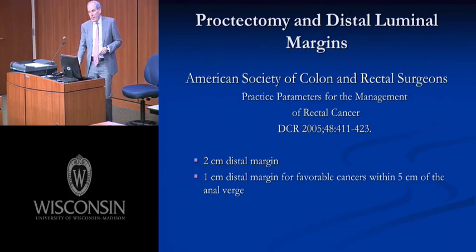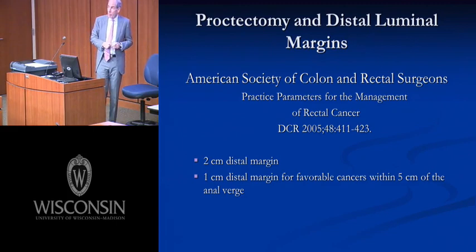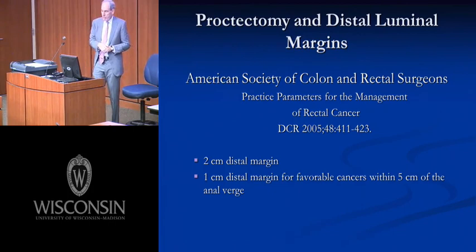The American Society of Colorectal Surgeons, in their 2005 practice parameters, suggested that a two centimeter margin for most rectal cancers is perfectly adequate. Probably for mid to distal rectal cancers with favorable pathologic features, a one centimeter distal luminal margin is adequate from an oncologic standpoint. These revised recommendations opened up a large opportunity for many more patients to have a restorative proctectomy — a low anterior resection rather than an APR.